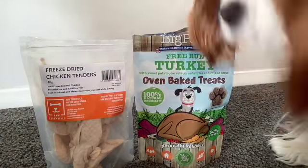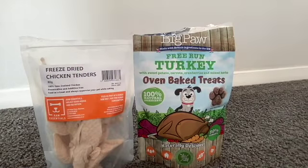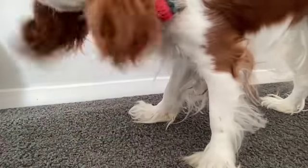She got these little oven-baked turkey treats for her birthday. I also have something she's obsessed with — these beef strips. She just loves all those kind of beef and venison strips. It's a great idea to bring treats on a road trip because your dog can have something to chew on in the car if they get bored.